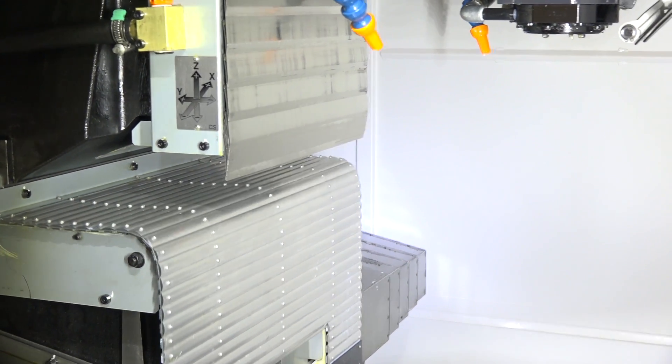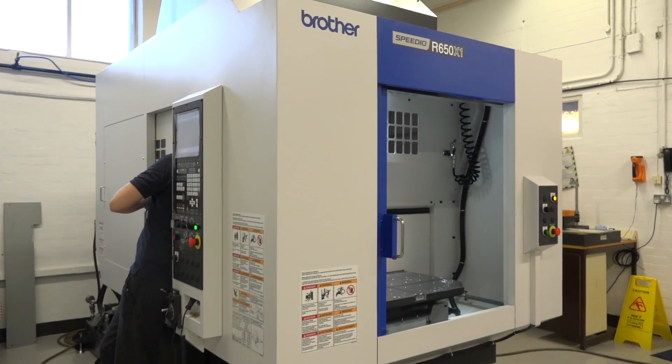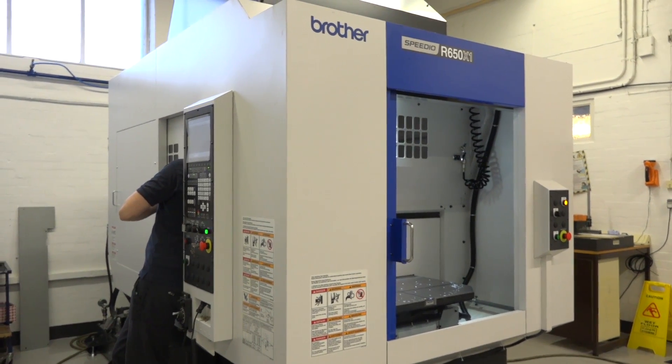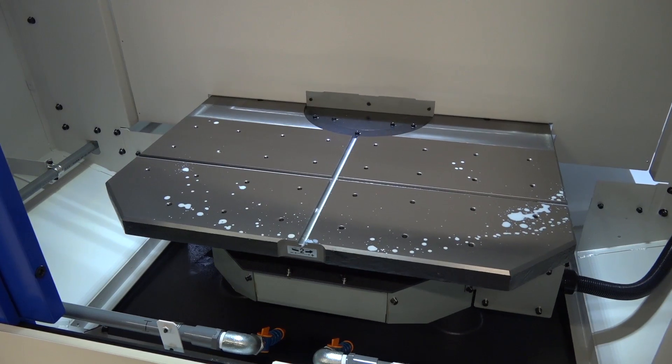Exactly — and this has been a request from our customers. Is there also a change in the weight you could put onto the table with the machine being bigger? Normally on the twin-pallet machines we're talking 200 kilograms, but this has been increased to 300 kilograms. It's a much bigger base, much bigger table area, and can carry a lot more weight.